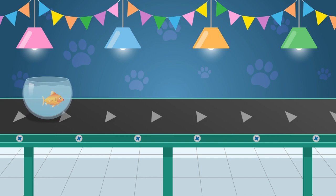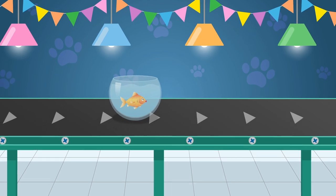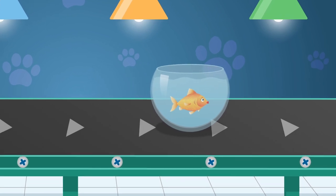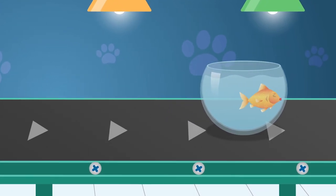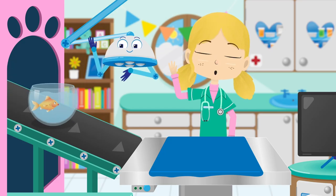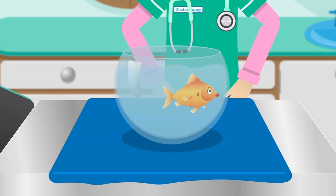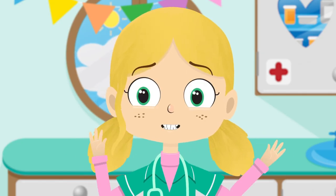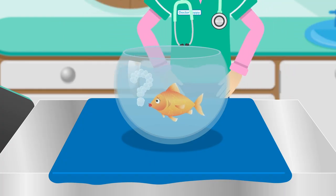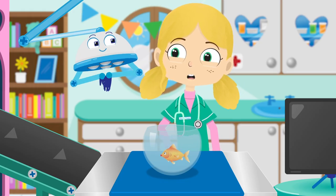Here comes Lucy the goldfish. Many people think that goldfish have trouble remembering things. This is actually not true. Goldfish have memories that last three months. I do hope Lucy remembers what she's come here for today. Hi Lucy, how can I help you today? Stop, Lucy, before you hurt yourself. I think I may know what's wrong, but I need your help, Robbo.